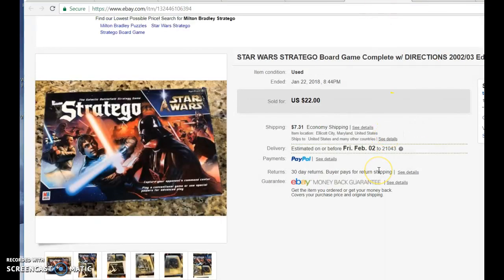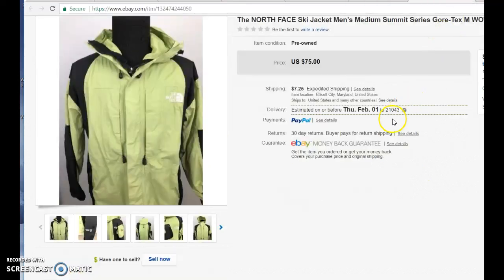Here's a toy buy — a Stratego Star Wars. There are so many Star Wars items out there, but this is a Star Wars Stratego board game. This was really a no-brainer when it cost $2 and you can flip it for $22.